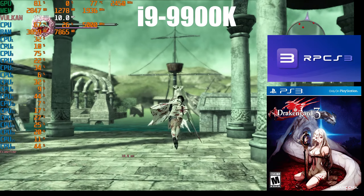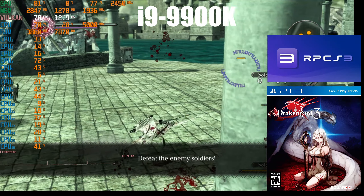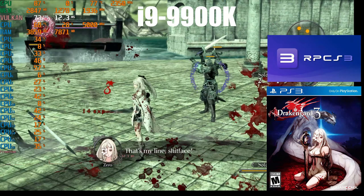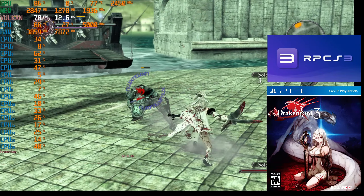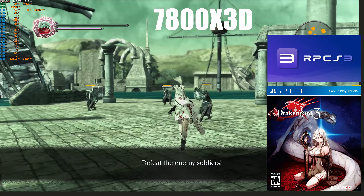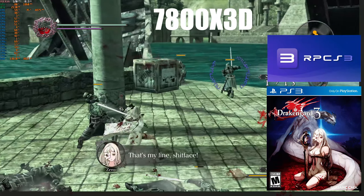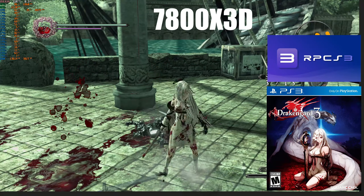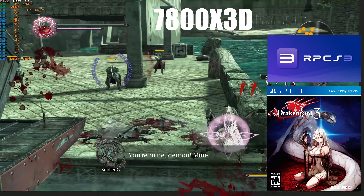Next we have Drakengard 3. The i9-9900K struggles with frame rates going as low as 37 frames per second when things get hectic on screen, and it also fails to hit 120 frames per second even when no characters are present. The 7800X3D, on the other hand, is able to hit 120 frames per second, though there are drops, and like with Wipeout HD, 80 seems to be the lowest seen. This gives a good idea of the performance differences you get from the 7800X3D.